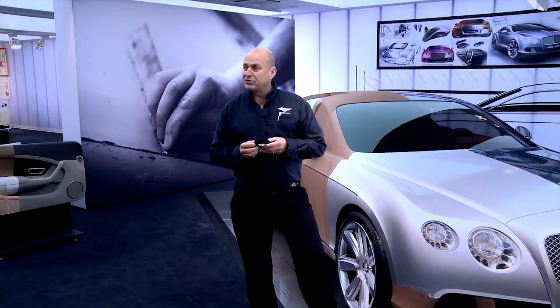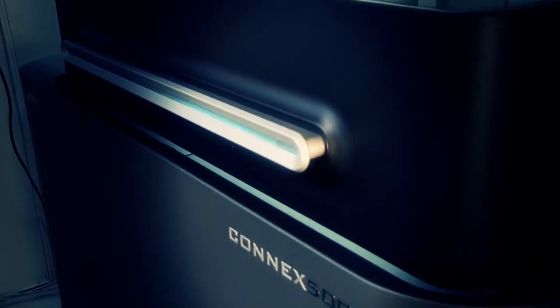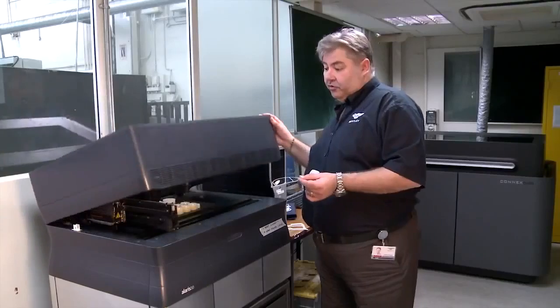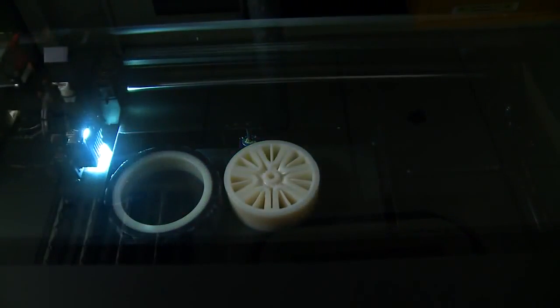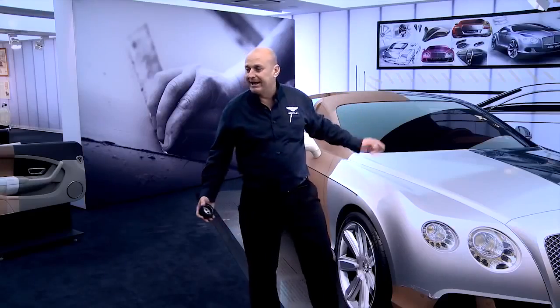One of the latest technologies that we have is the rapid prototype system, which allows us to develop things in a totally new way — from small scale models to a full size model that you see here today.